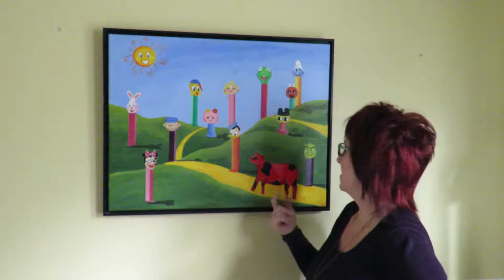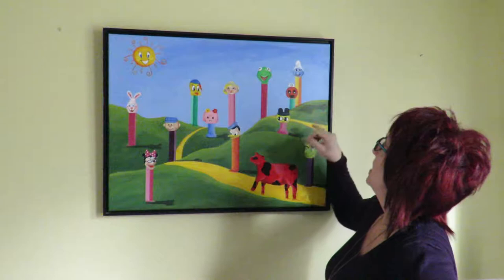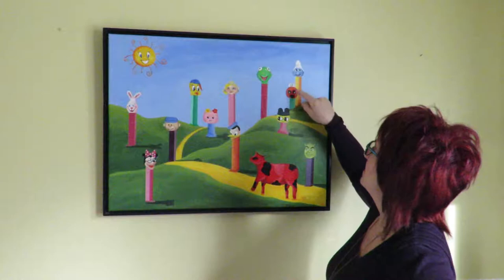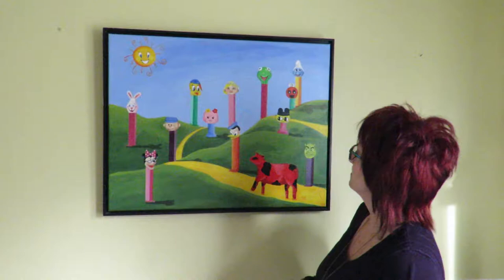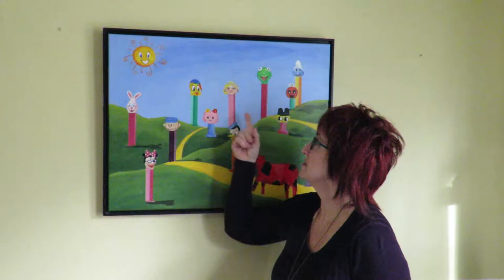I think you can see a lot of Pez that you recognize — like Shrek, Minnie Mouse, Charlie Brown, Hello Kitty, the Easter Bunny, Tweety Bird, Kermit, the Smurfs, Pokemon, and Donald Duck.